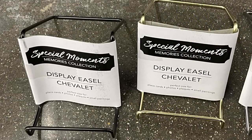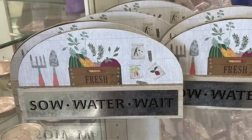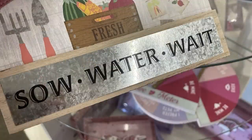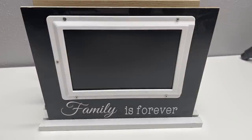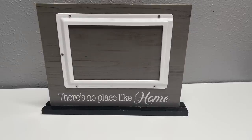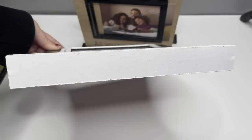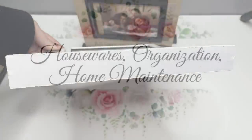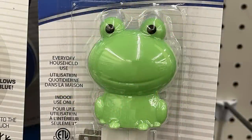They also had new easel holders — no longer the braided look, now just solid metal — in black, gold, or silver in two different sizes. They also brought back photo or picture tabletop displays. Then I found really cool tabletop photo frames with different sayings on the bottom — three different ones on little stands where you slide a photo in from the side, holding a four-by-six inch picture.